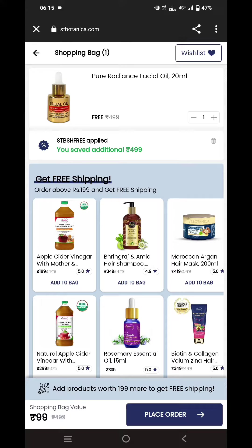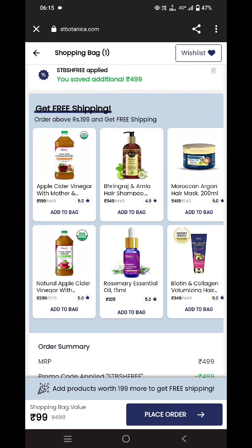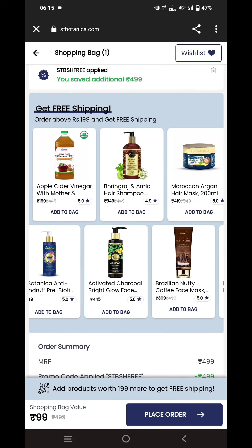Now you can see I'm getting this product for just 99 rupees, and those 99 rupees are the shipping charges. If you don't want to pay for the shipping charges, you can add any other product from here to the cart as well.